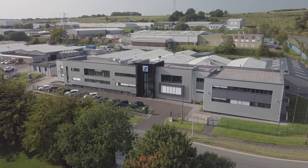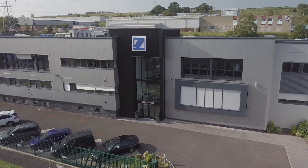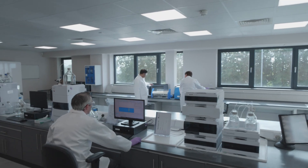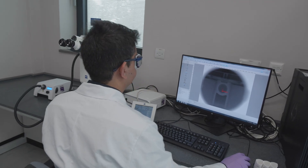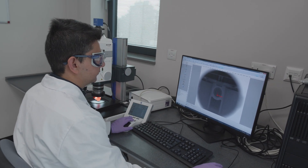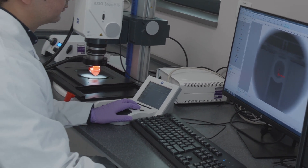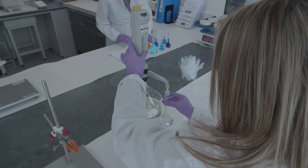Welcome to H&T Presspart, the market leader in the manufacture of respiratory drug delivery devices and components. To help support our strategic projects and those of our pharmaceutical customers, H&T Presspart created the Inhalation Product Technology Centre, or IPTC, based in a purpose-built laboratory at our manufacturing facility at Blackburn in the United Kingdom.